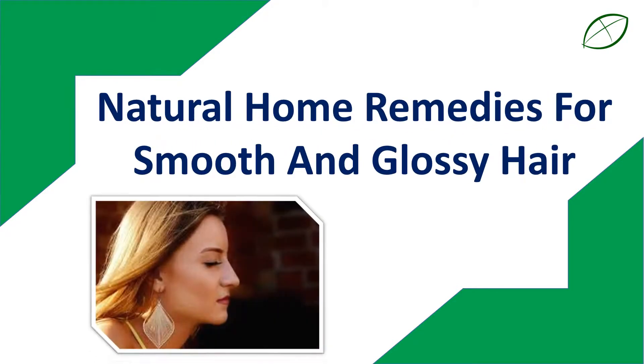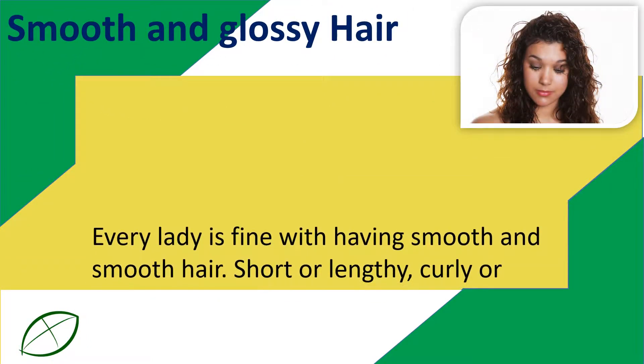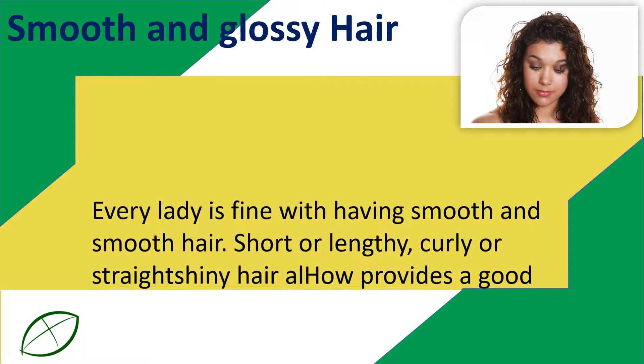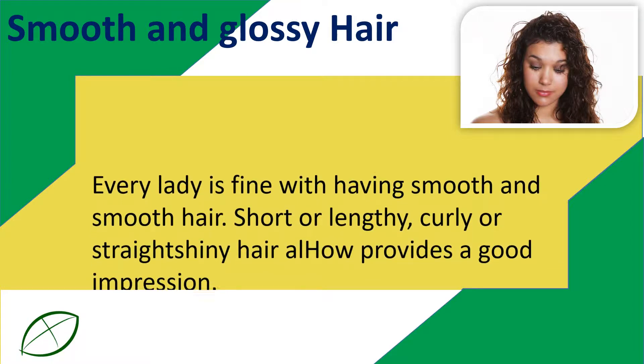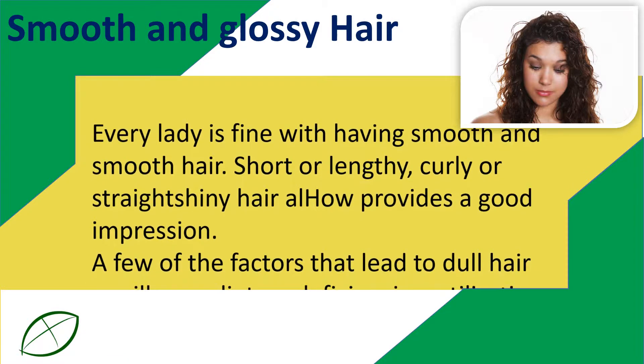Natural Home Remedies for Smooth and Glossy Hair. Every lady is fine with having smooth hair. Short or lengthy, curly or straight — shiny hair always provides a good impression. A few of the factors that lead to dull hair are illness,